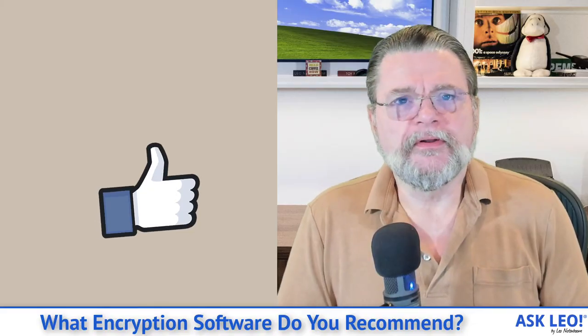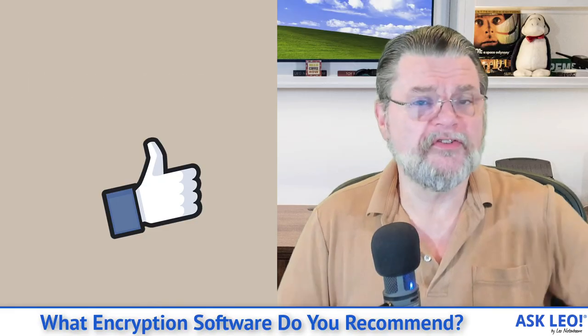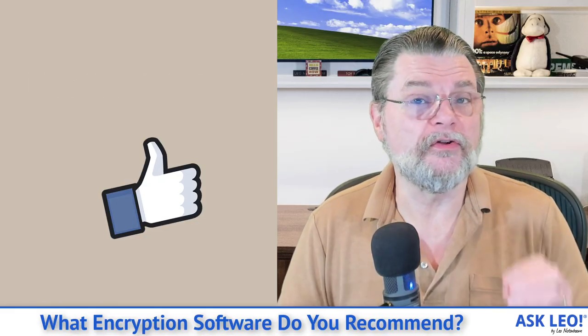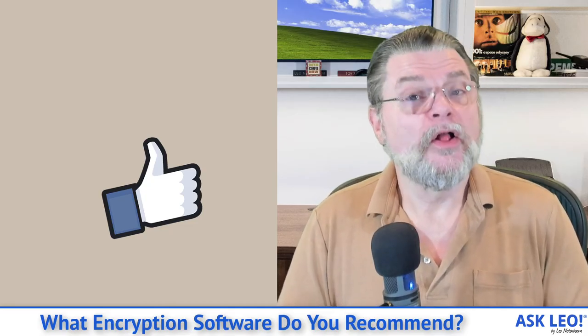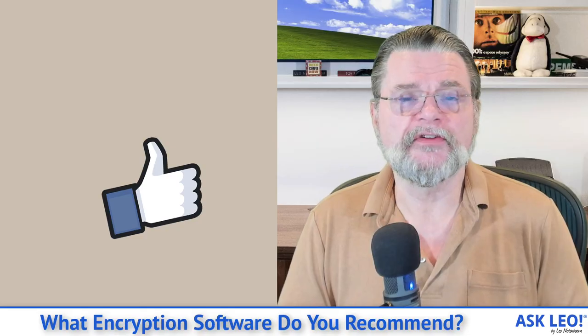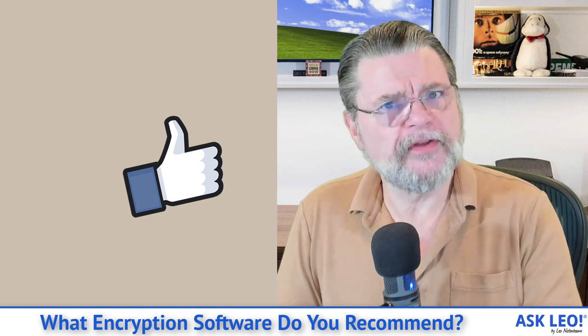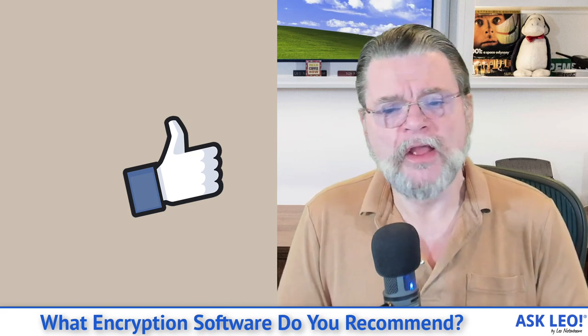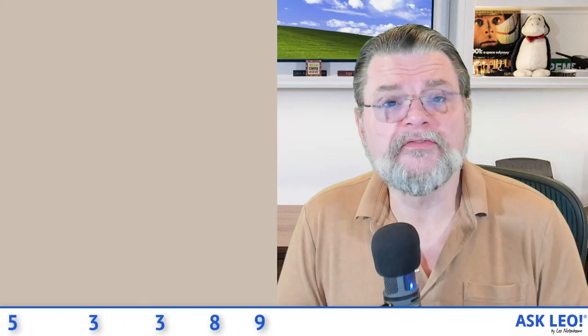The bottom line when it comes to encryption is to just use the right tool for the job. If you're encrypting whole disks, that's a different tool than just sending a file to somebody else, which is a different tool than using encrypted email. Each of them requires the right tool for the job. The good news is that there are right tools out there — really good tools to make this kind of stuff happen — and I strongly suggest you make use of them. Hopefully this helps clarify what I'm doing and what encryption tools are out there. For updates, comments, and links related to this topic, visit askleo.com/153389. I'm Leo Notenboom and this is askleo.com. Thanks for watching.